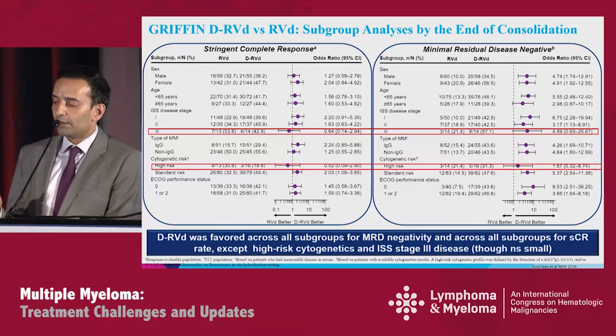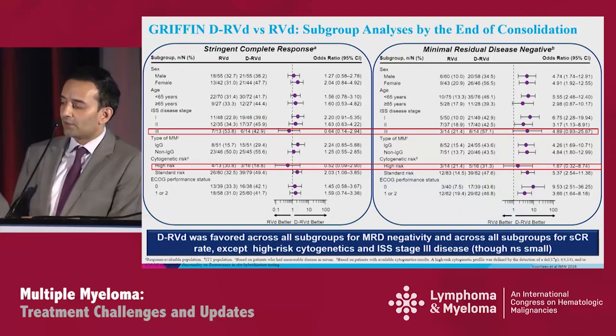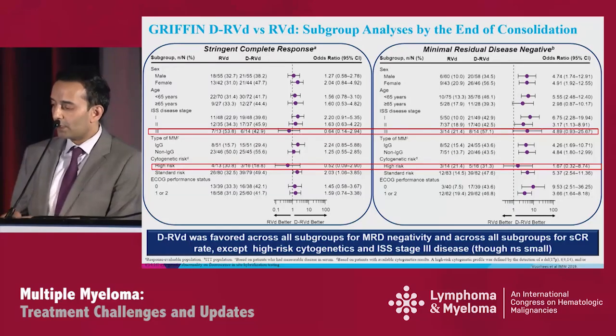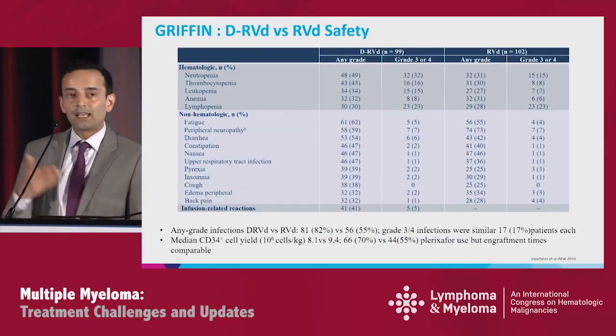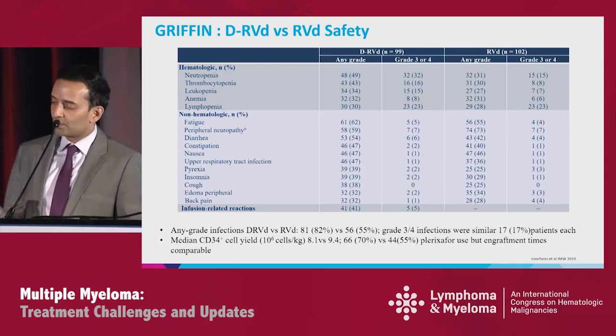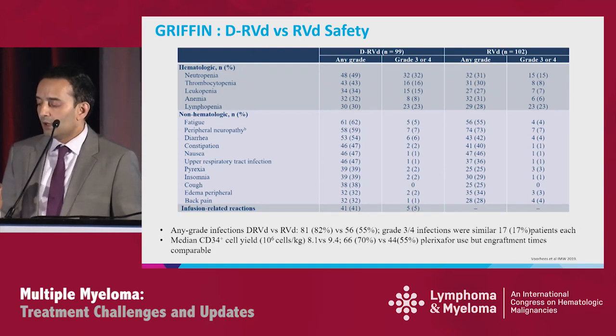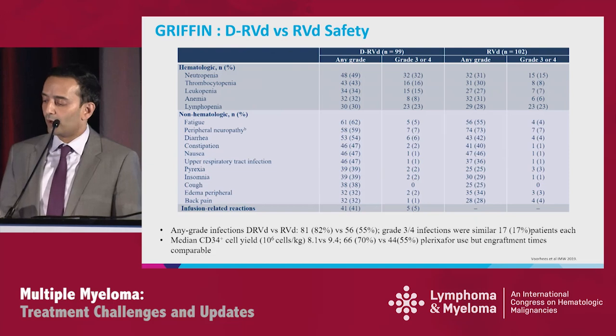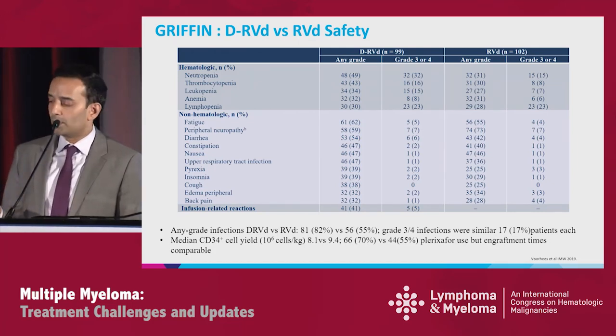Subgroup analysis shows stringent CR favoring DARA addition, with ISS3 and high-risk straddling one — sample sizes are very small at about 14 patients per arm for ISS3. For MRD negativity, ISS3 and high-risk patients who got testing did have a benefit from DARA-RVD, favoring the quadruplet. For safety, more neutropenia and infections with DARA — overall infections 82% versus 55%, but grade 3-4 comparable at 17% in both arms. There is a slight signal with stem cell yield: 8.1×10⁶ CD34+ cells collected for DARA-RVD versus 9.4, with more plerixafor use at 70% versus 55%.